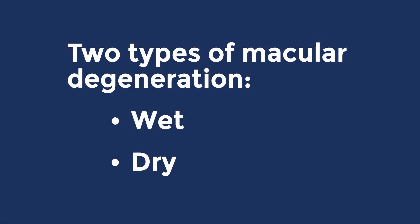There are two different types of macular degeneration: wet macular degeneration and dry macular degeneration. The most common one is actually the dry one — about 90% of patients have dry macular degeneration, while only about 10% of patients have wet macular degeneration.